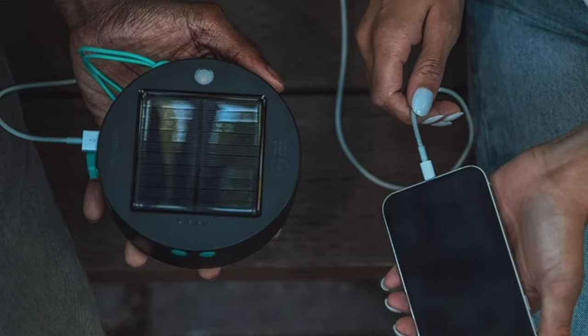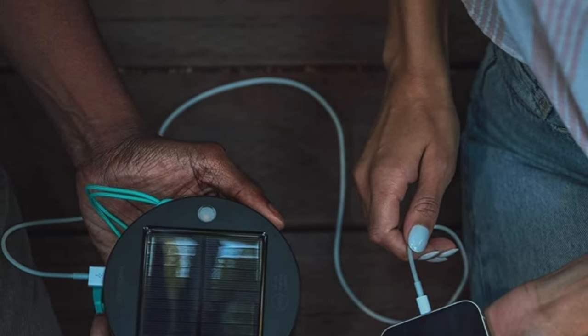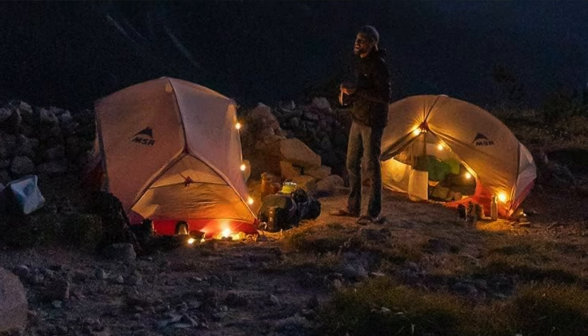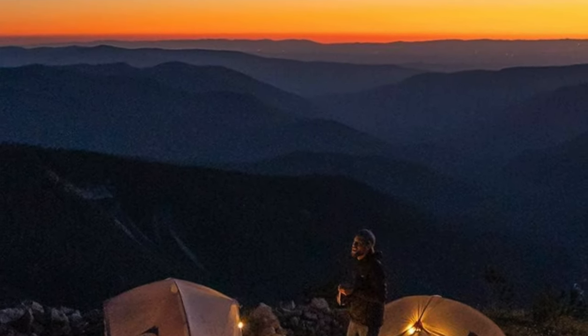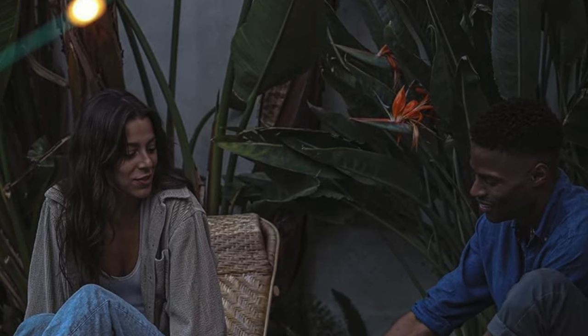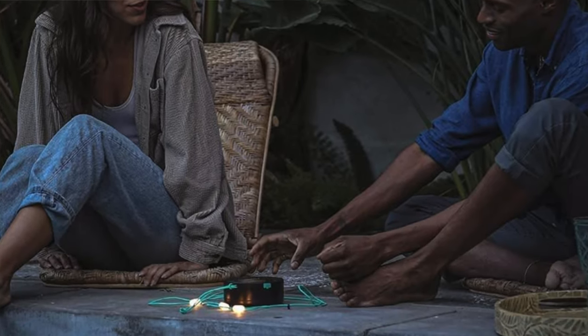Ten lights strung around an 18-foot cord, complete with solar power and device charging capabilities. A small con, however: it's a bit like trying to tame a unicorn — not the most straightforward setup and you might need a bit of creativity to find the perfect hanging spot. If you're a camper who wants to transform your campsite into a whimsical wonderland, these lights are your ticket to outdoor enchantment. When it comes to creating unforgettable memories under the stars, the Lucci solar string lights shine brighter than a constellation.